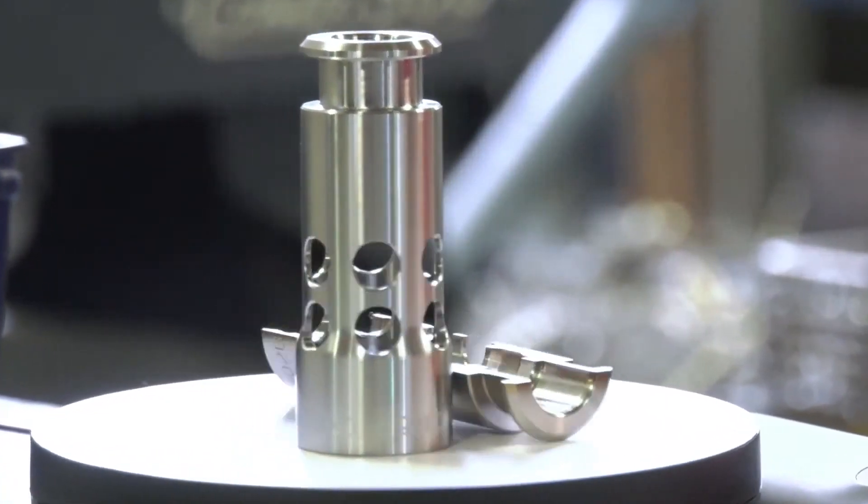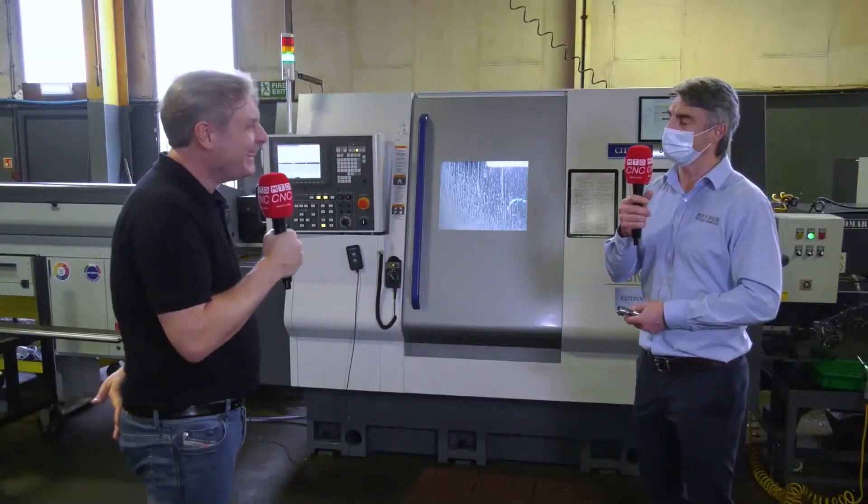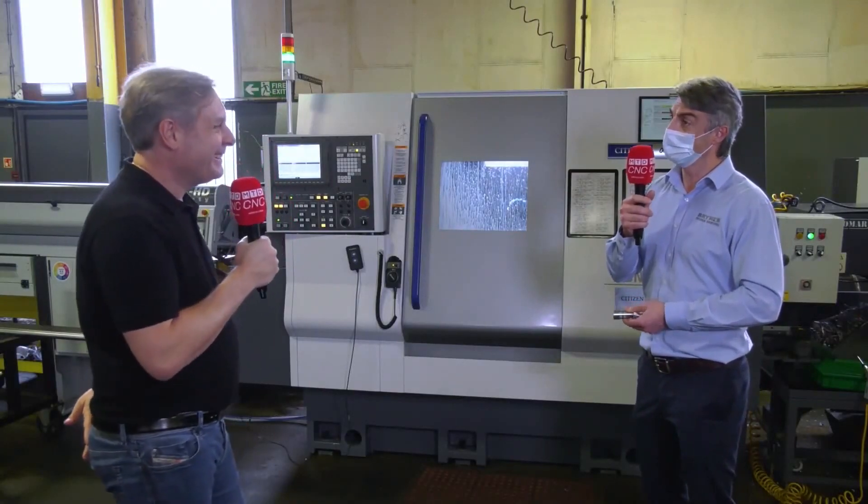Now I'm going to throw this in there — how do they hold their tolerances running 24/7? Yeah, it's good. We've got some in here running 24 hours, seven days a week, and yeah, it's all fine. All good.